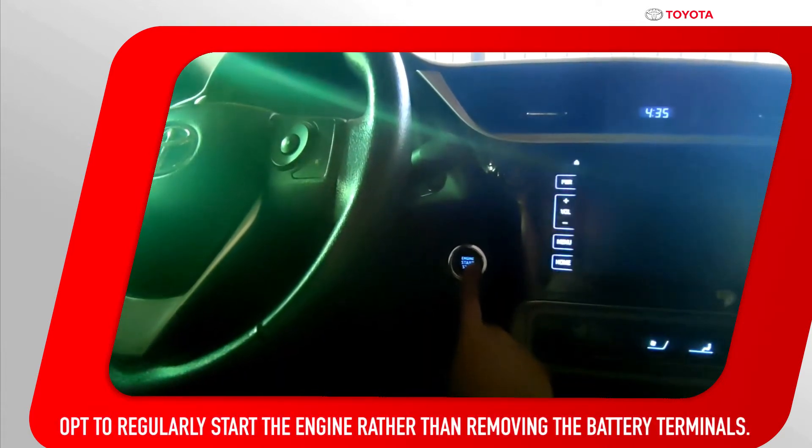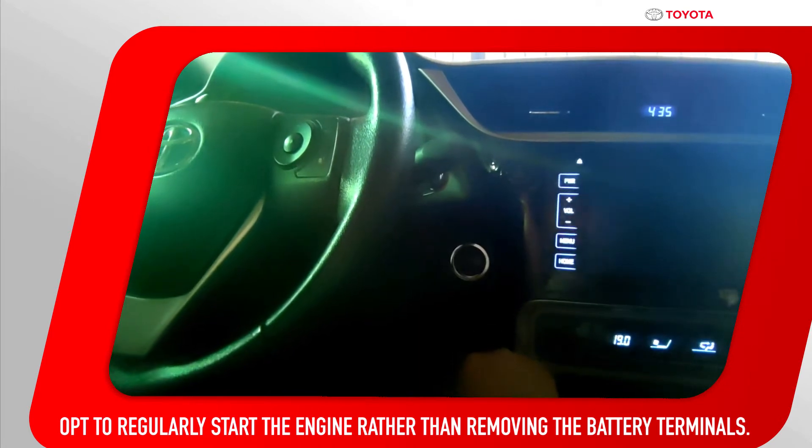Regularly start the engine, rather than removing the battery terminals, for your vehicle to be ready when needed.